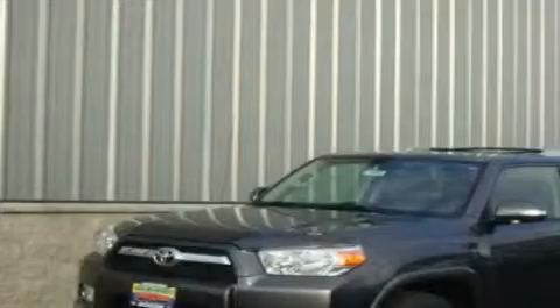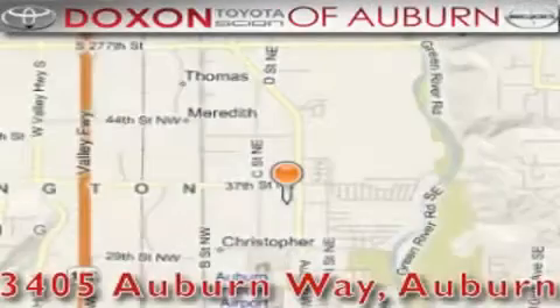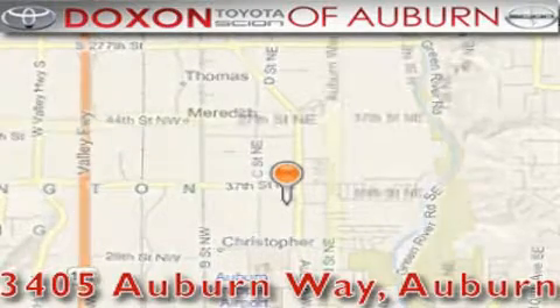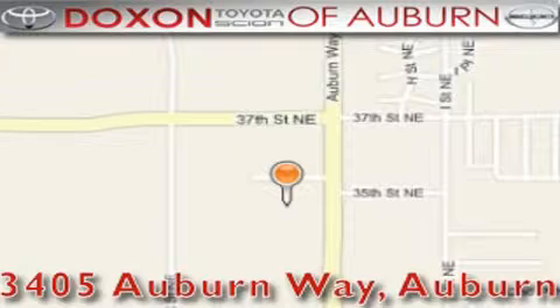Contact us today to arrange your test drive. Doxson Toyota of Auburn is located at 3405 Auburn Way in Auburn. Satisfying customers for over 70 years.